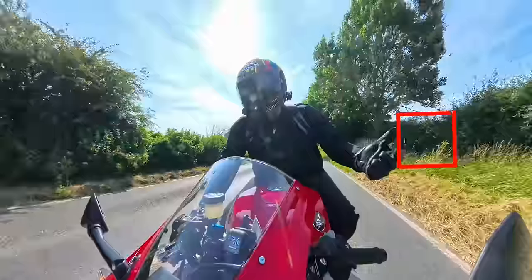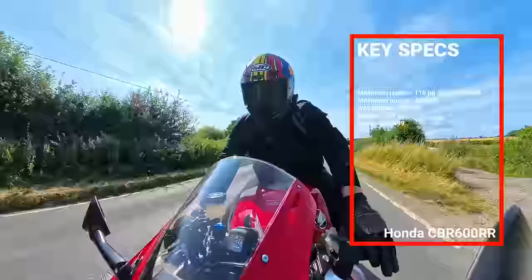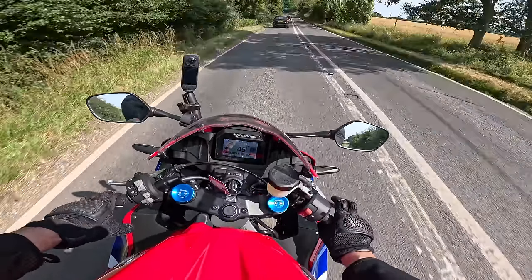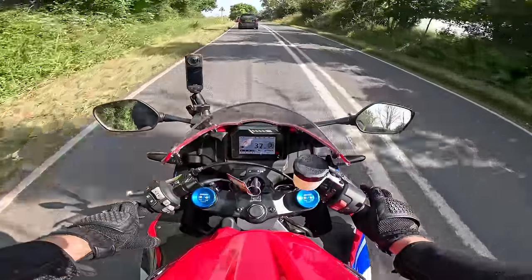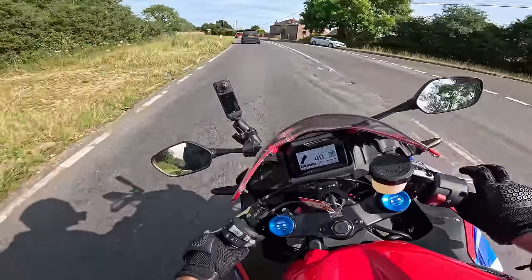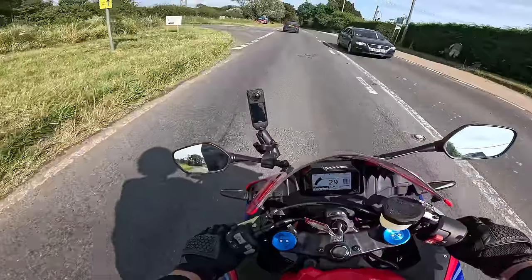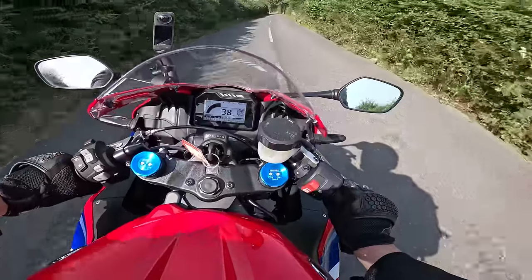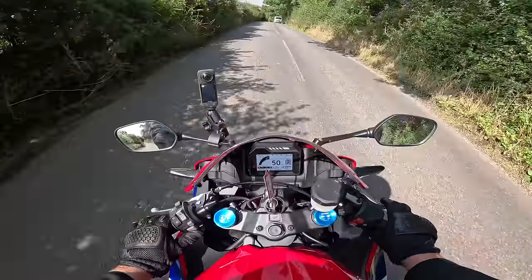The bottom end - it's not as grunty as a parallel twin, but there's still a surprising amount of grunt and a surprising amount to pick up; I could certainly live with it. It weighs 193 kilos fully fuelled, so it's nice and light, and the handling is absolutely divine. The suspension is really good for the price point - this bike costs ten and a half thousand pounds. Look, she takes off absolutely when it gets to about eight grand.